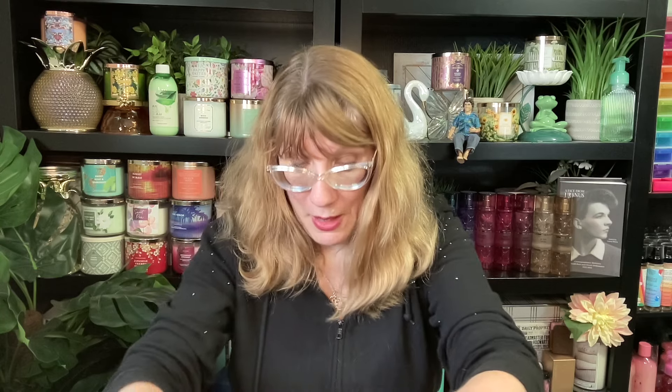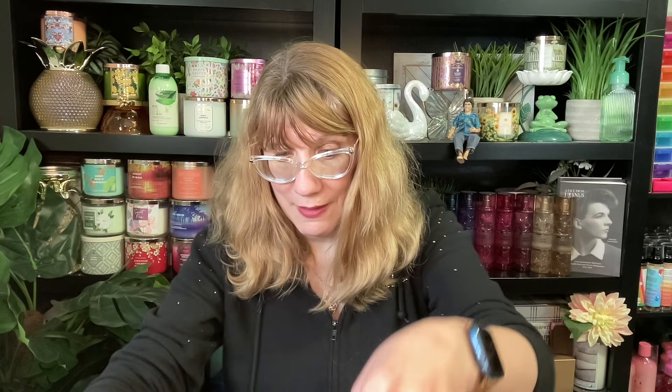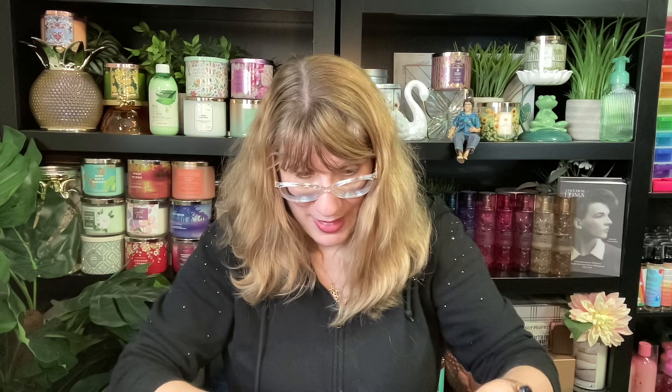I'm starting to get my Halloween collection back in order. I found Enchanted Candy Potion - this was Spellbinding Sugar, Bewitched Berries, and Pixie Dust. Dirty Soul Soap Company does this one. I love this one; it's the most sugary, wonderful scent. It's got pixie dust in it - this one is great.